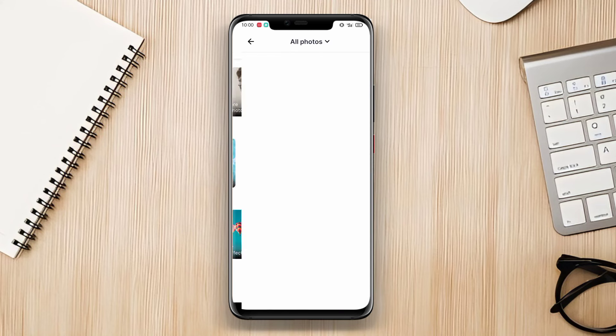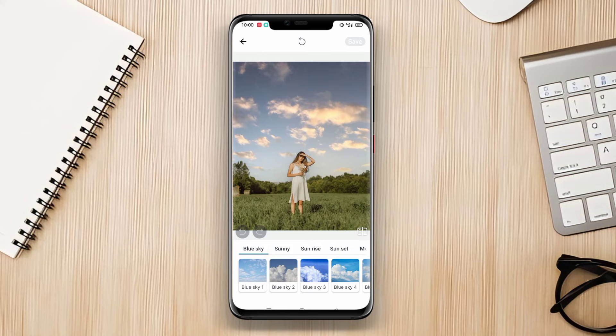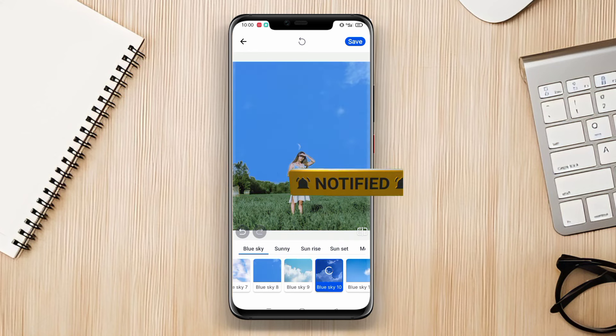And that concludes our discussion on the top three photo editing apps for Android. Whether you're a beginner or a professional, these applications offer a wide range of editing tools and features to elevate your photography game. Thanks for watching and see you in the next video.